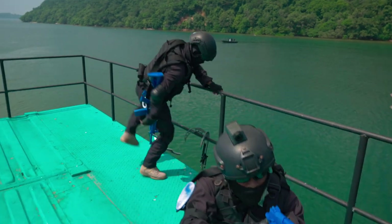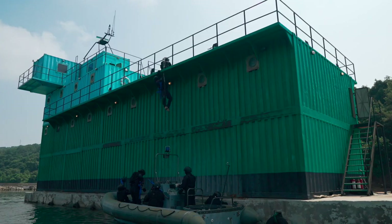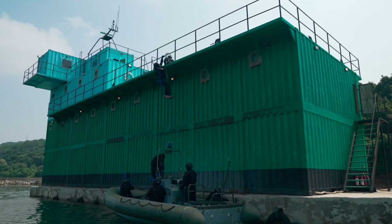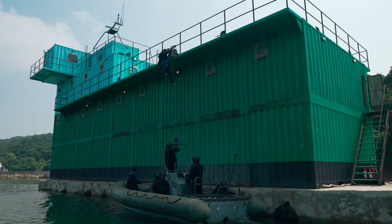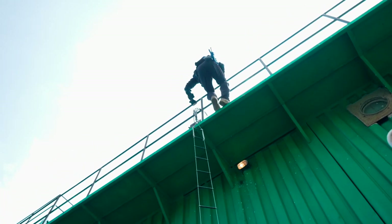We are on the helideck of the ship in a box simulator, where you can see a boarding operation now underway. This training facility is approximately seven meters in height. By having this climbing distance, we train boarding team members on how to climb high freeboard vessels.